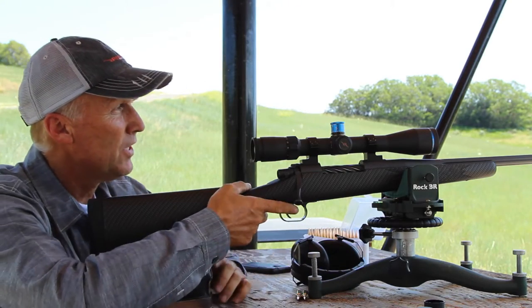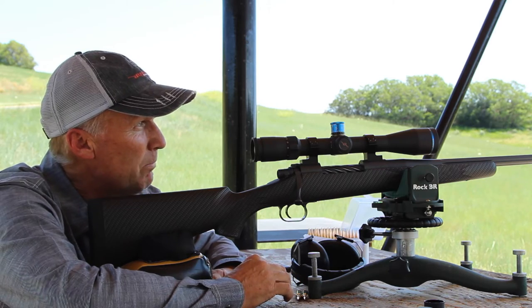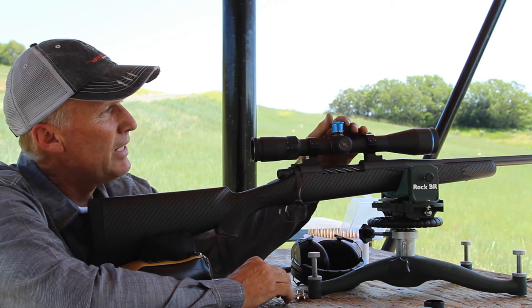Okay, that shot's perfect left and right. It's about three or four inches high, so we'll take that down a click.